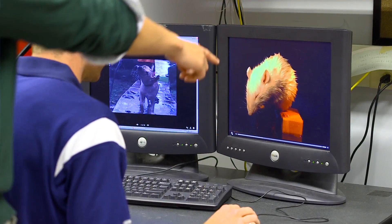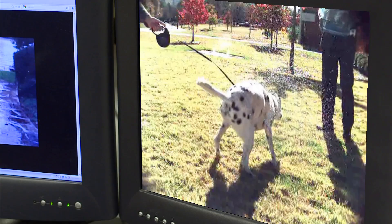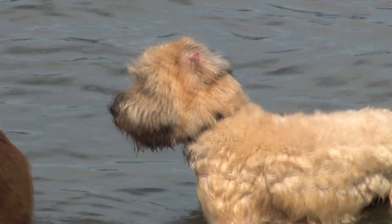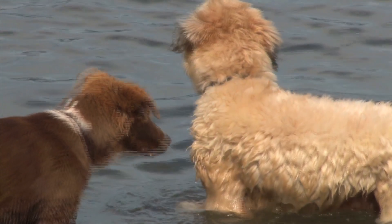Researchers studied 33 animals that shake to dry off. Bears and large dogs shake four times per second, a cat nine times, while mice shake 30 times per second. Small animals must shake faster, speeding up their bodies more quickly to create more force.